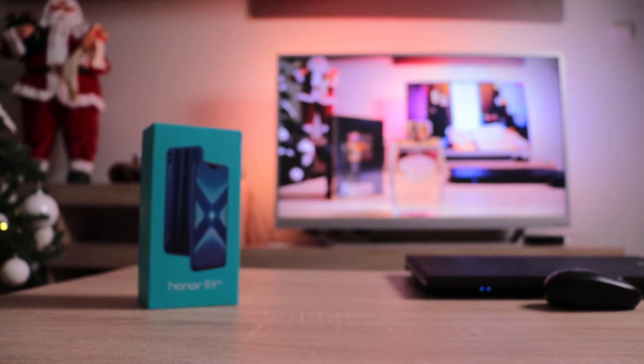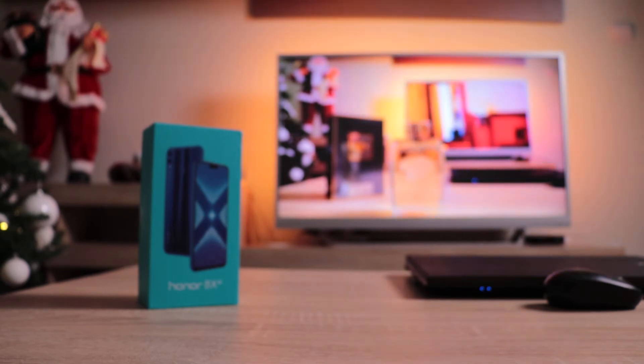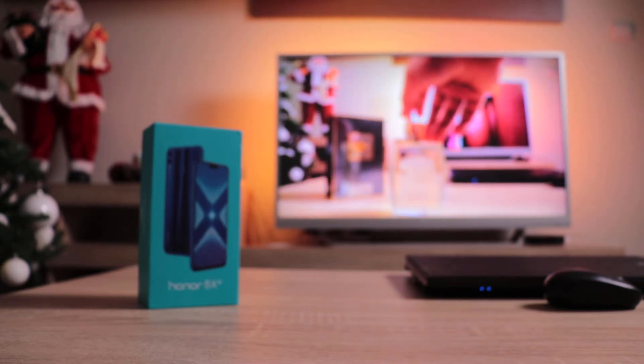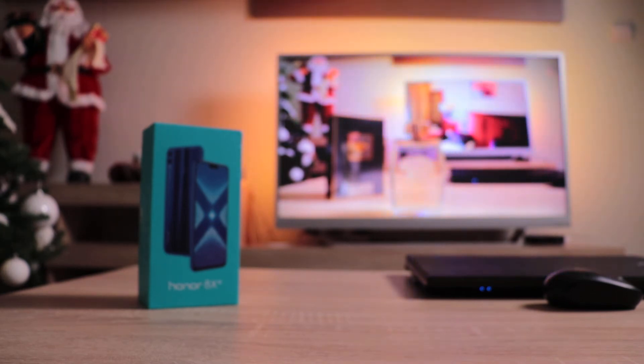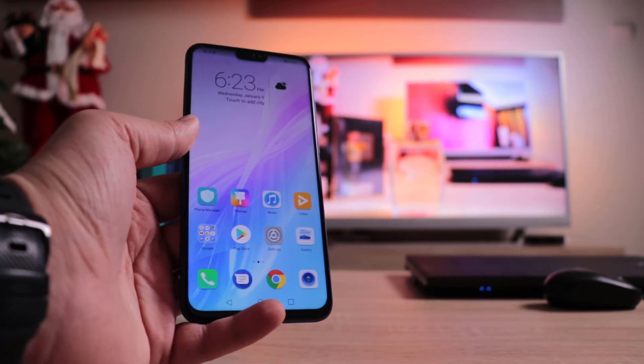Hello my friends, welcome to another video. Today I'm going to talk about the Honor 8X, a smartphone made by Huawei. Honor is basically the budget alternative to Huawei devices. What you get with the Honor 8X is essentially the same thing as the Huawei Mate 20 Lite — they are almost identical in every single aspect, with some small differences in terms of design, but nothing dramatic, nothing out of the ordinary. This is the Honor 8X, and this is how it looks.